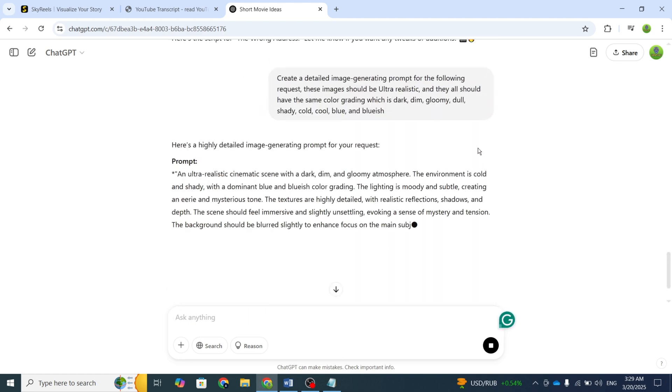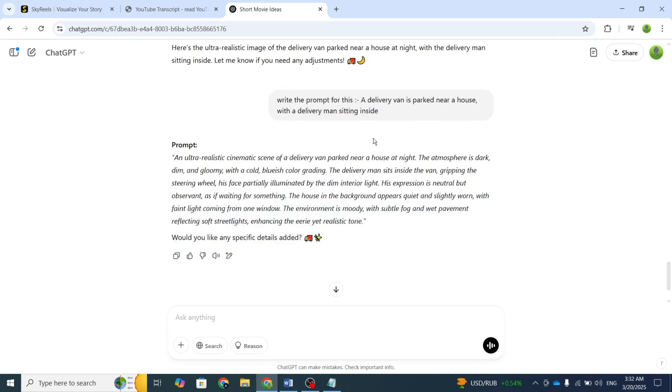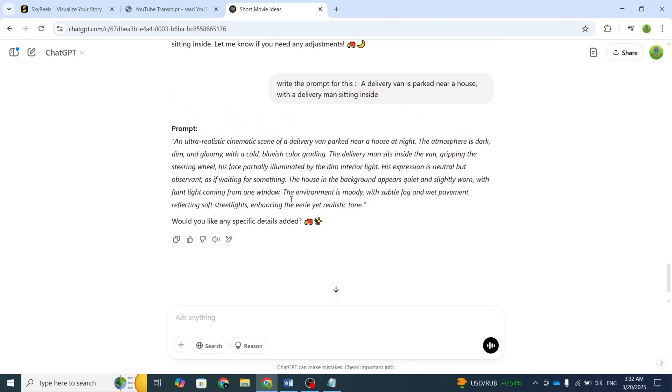First, I gave ChatGPT a command: make images with the same color grading in a realistic style. Then, whenever I provided an idea, ChatGPT generated a detailed prompt with color grading information. For example, I started with a simple prompt: a delivery van is parked near a house with a delivery man sitting inside. ChatGPT then converted it into a detailed prompt with all the necessary information.